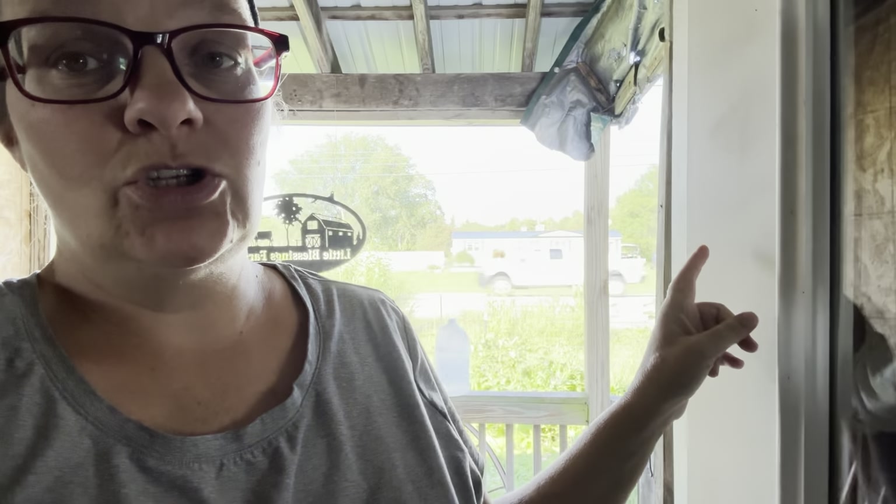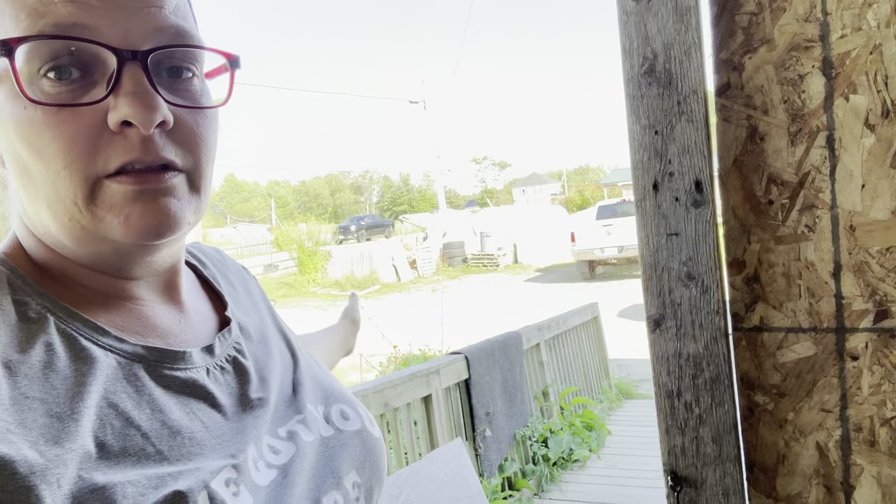Up front here on our porch, we have just this side post off. We will be taking the bathtub and all that type of stuff off the porch, and then we'll be closing this in and putting a door — putting a door in this area right here — so we can put wood that's going to go to the front room's wood stove on the front porch. This is the front room, and this is the wood stove right there.